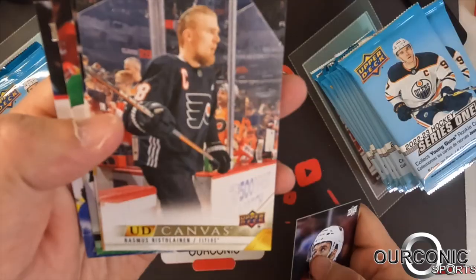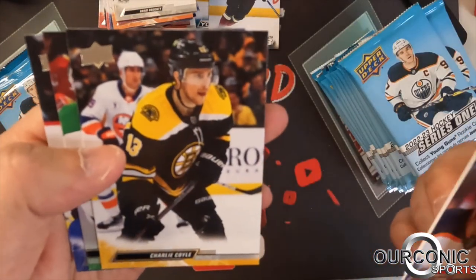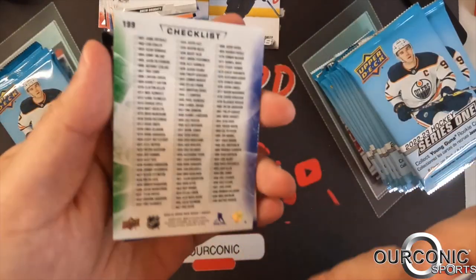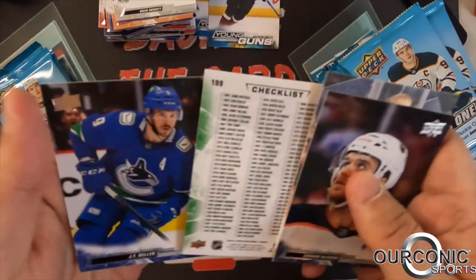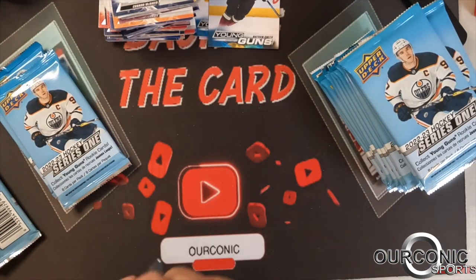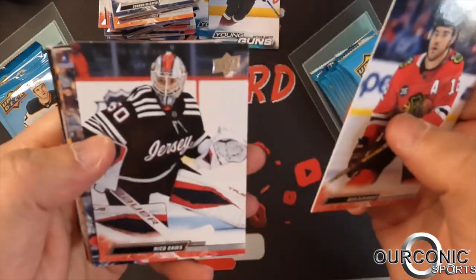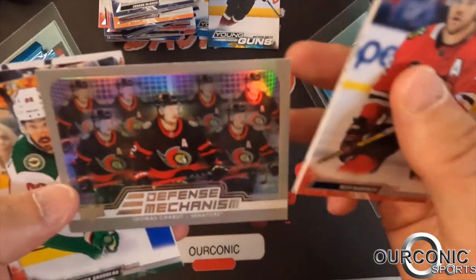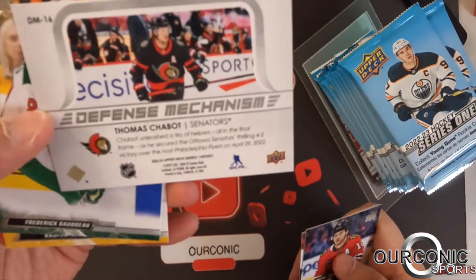Rasmus Ristolainen of the Philadelphia Flyers — defenseman, Upper Deck canvas. Charlie Coyle, Jason Robertson and Igor Shesterkin checklist card — cards number one to 100 on the back. JT Miller from the Vancouver Canucks. We're about halfway through this box with two young guns so far. We got a defense mechanism insert card of Thomas Chabot — that's a defense mechanism insert.